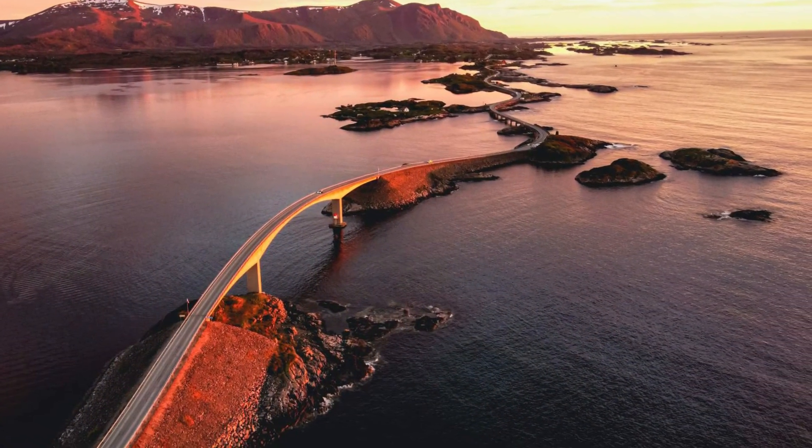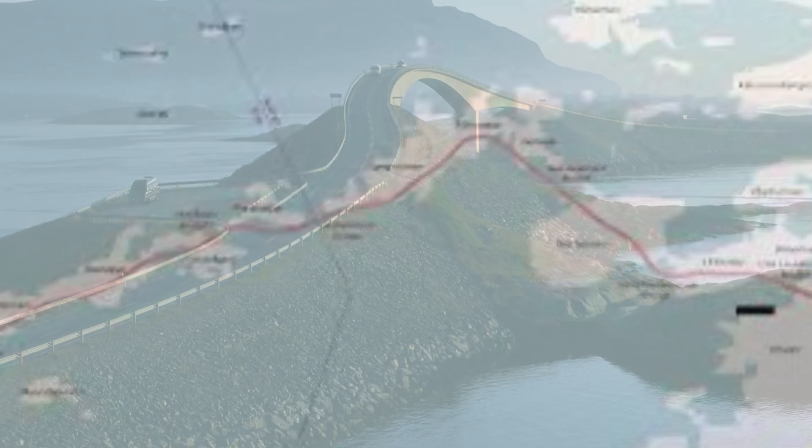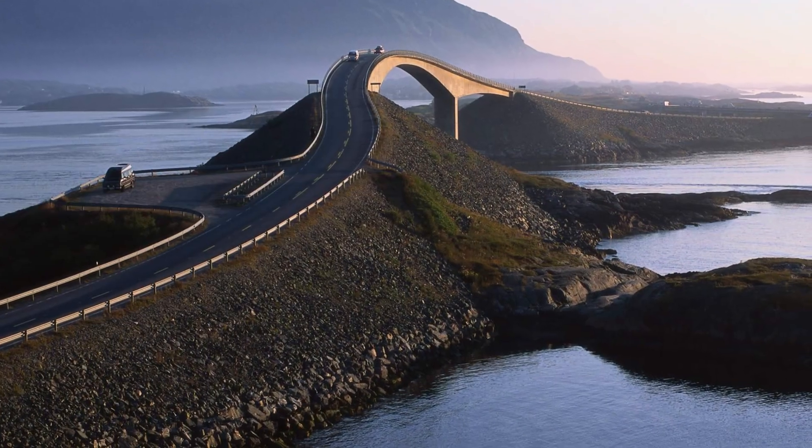The road is connected by eight bridges, some of which are elevated above the water. These bridges, combined with the winding road and stunning scenery, make for a truly unique driving experience.